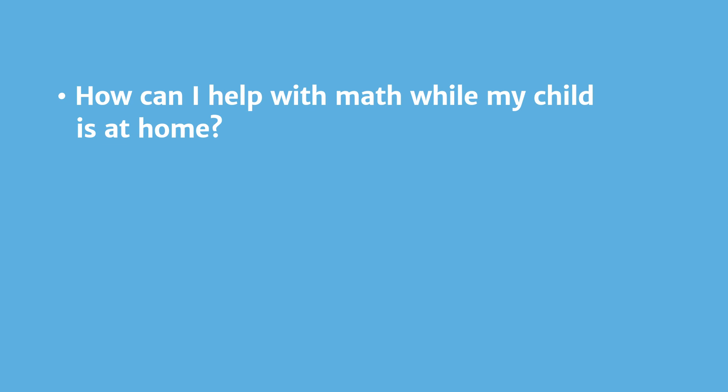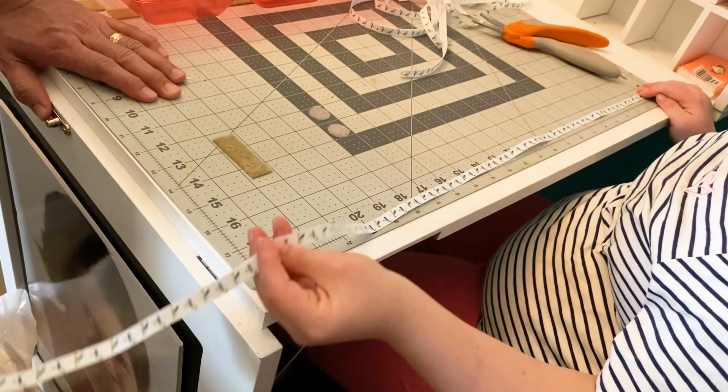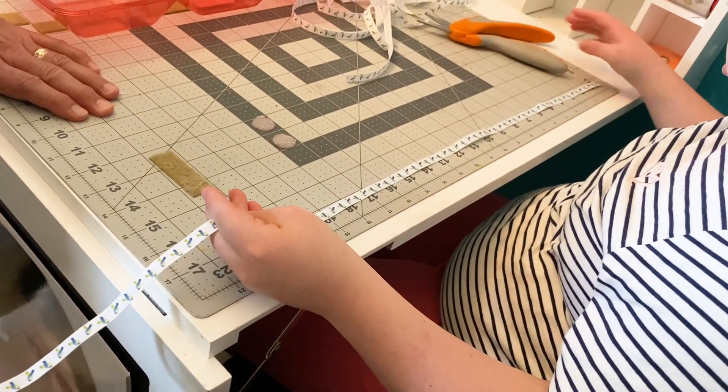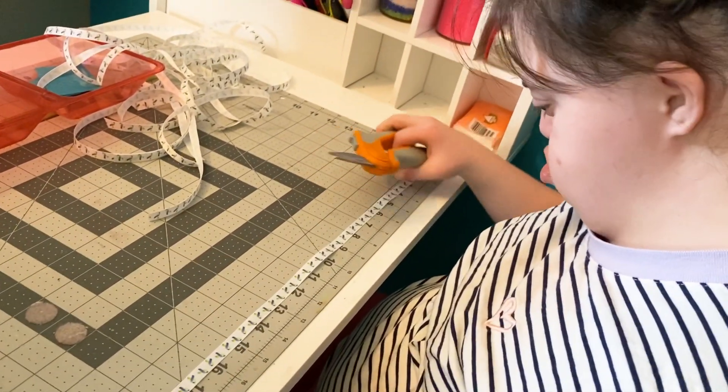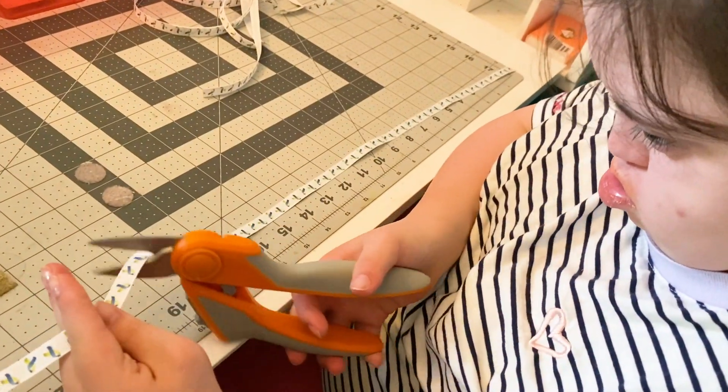How can I help with math while my child is at home? By involving your child in your own opportunities to use math at home, you could help them grow in their ability to apply their math skills to everyday activities — something that is often difficult to do at school.